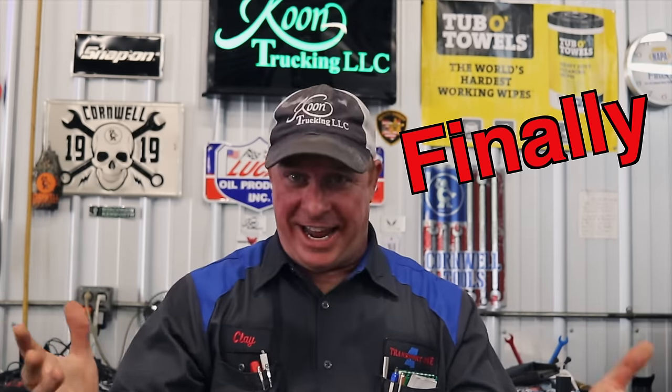What's up guys? Today is finally Friday. Thank God, finally Friday. It's been a hell of a week.